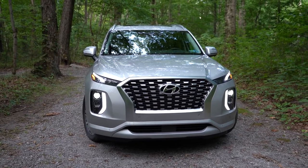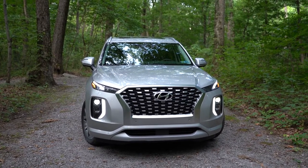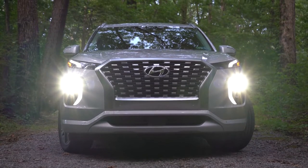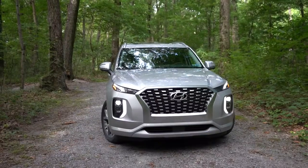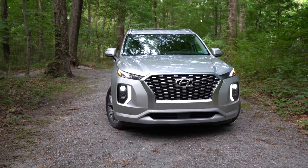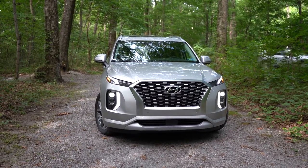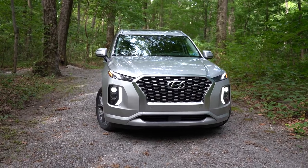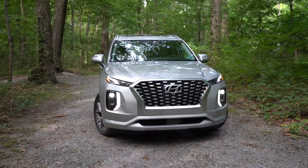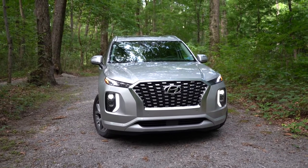The headlights come with an automatic feature — when it starts to get dark they turn on automatically. LED daytime running lights also come standard, along with automatic high beams: when you turn the high beams on, they stay on until it senses an oncoming vehicle, then dim down, then go back to high beams once that vehicle is gone. Front skid plates come on the Calligraphy trim level only — not on our Limited. That front grille looks so beastly up front, with silver accenting on the front bumper.